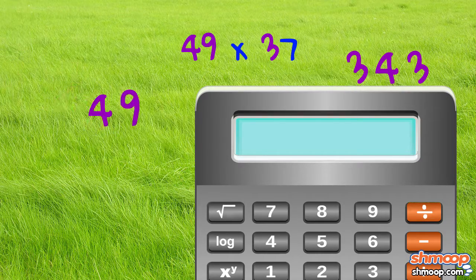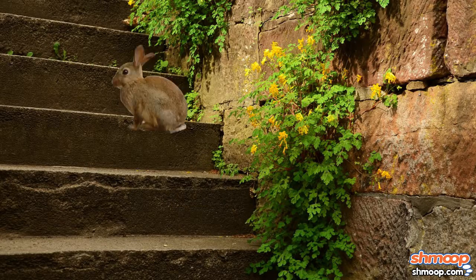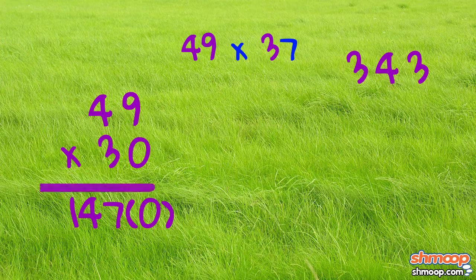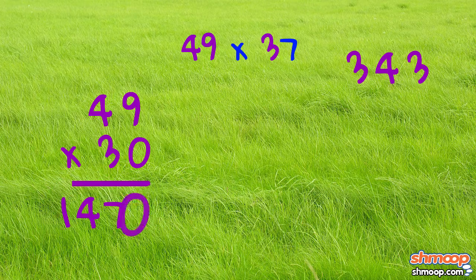Next, multiply 3 by 49, repeating the steps we just did. But this time, write a 0 before you begin, since our 3 is actually a 30. 3 times 49 comes out to 147, so we get 1,470.